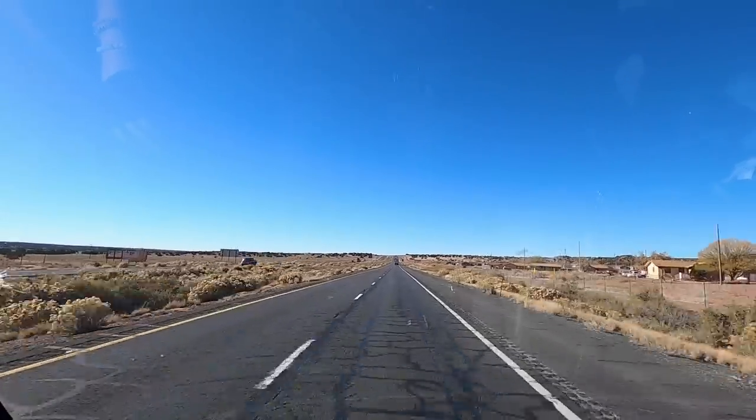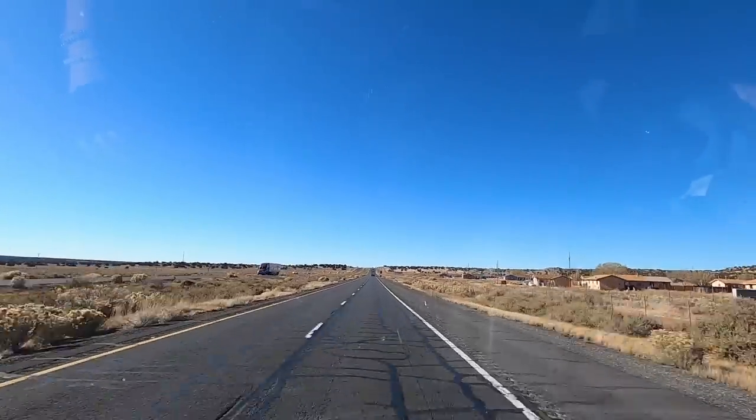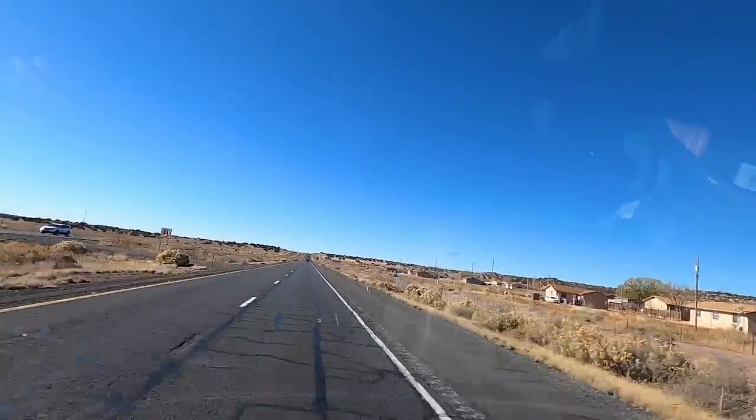The landscape is turning a little bit more flat and not so desert-dramatic with those rock formations, but I'm expecting as we head across the state towards the Grand Canyon that it will get more and more dramatic and beautiful.